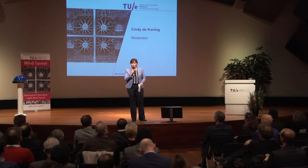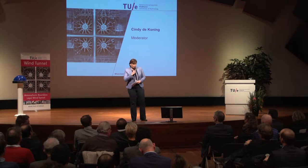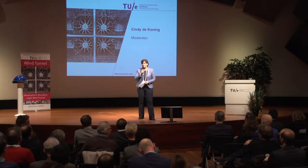Welcome to the auditorium of the Eindhoven University of Technology in the middle of Brainport. That's the center there where innovation starts. So we're at the right place here in the auditorium of the TU/e.